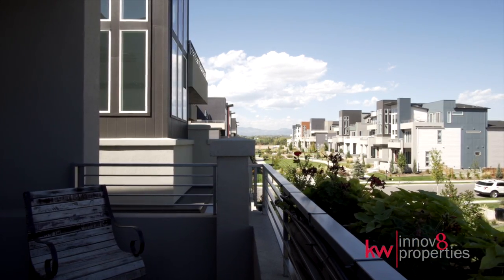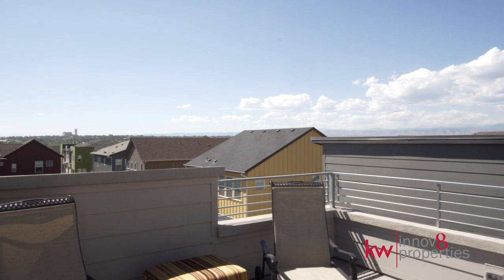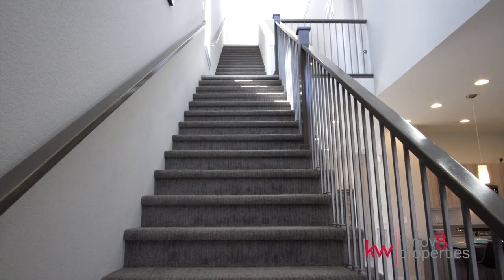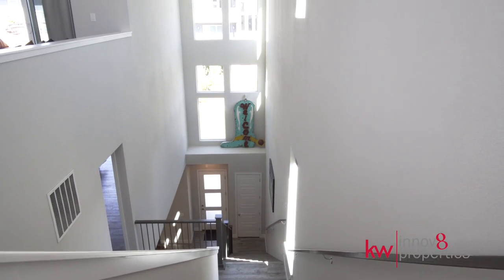Enjoy panoramic mountain and city views from the two penthouse decks. A dramatic, light-filled entrance captivates with 30-foot vaulted ceilings leading to the third floor.